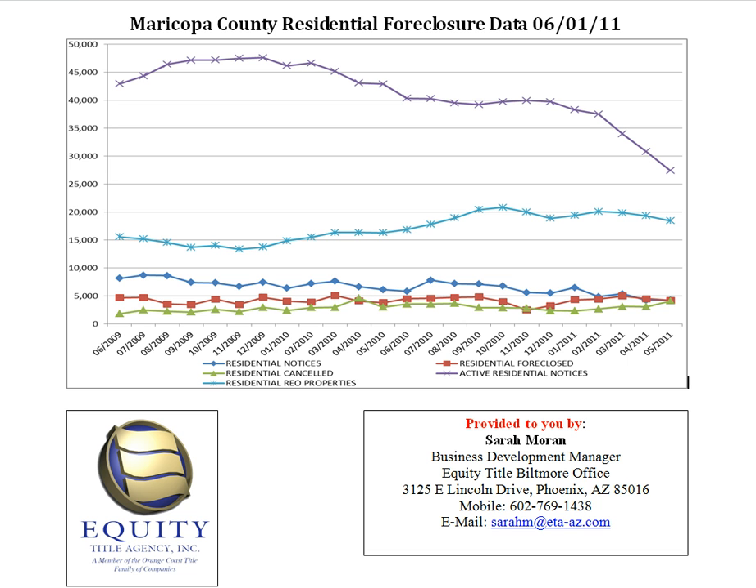The next line is the foreclosures. This is the actual act of the bank either taking back the property or selling the property at trustee sale. Last month, at the end of May, we were at 4,212 foreclosures in a one-month period. In March 2010, we did hit an all-time high with 5,451.